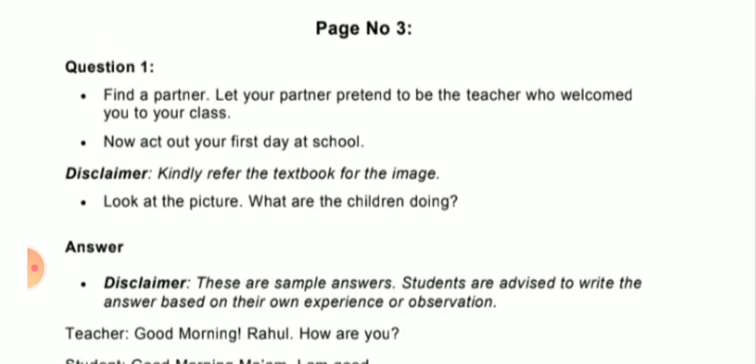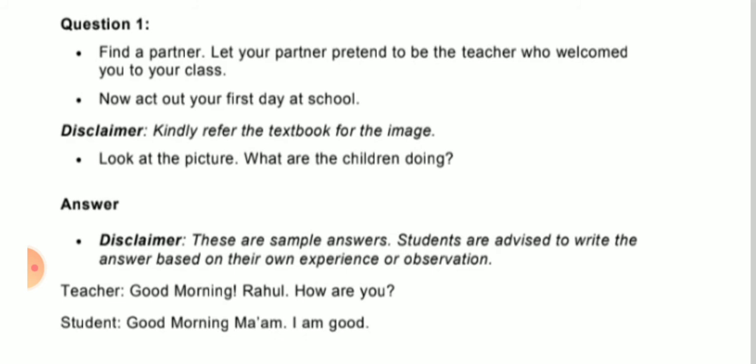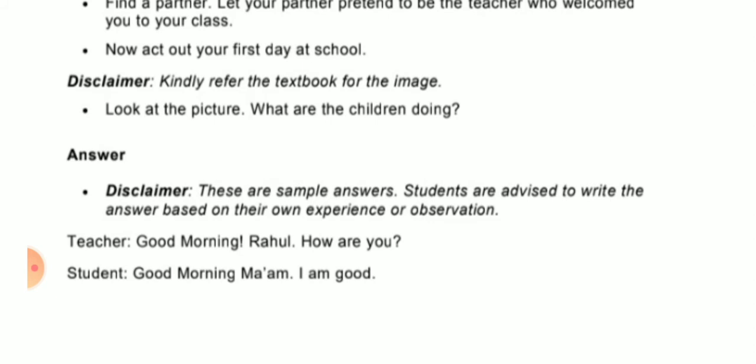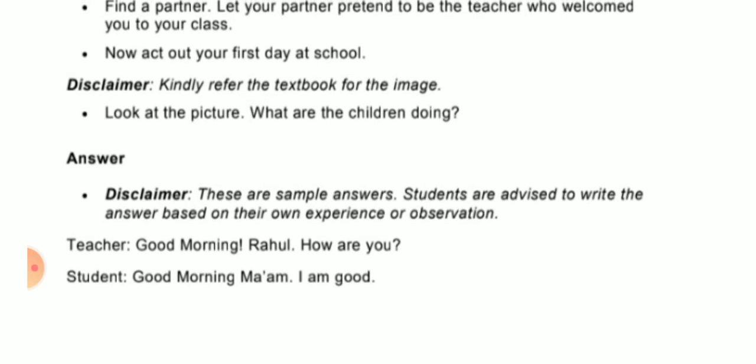Now come to page number 3, question answers. Question: Find a partner. Let your partner pretend to be the teacher who welcomes you to class. The sample dialogue is — Teacher: 'Good morning, Rahul. How are you?' Student: 'Good morning, ma'am. I am fine.' Then act like it is your first day at school.